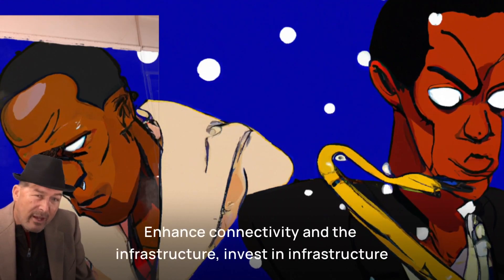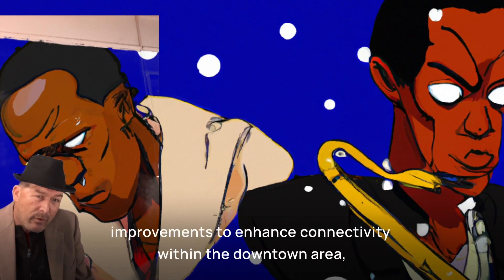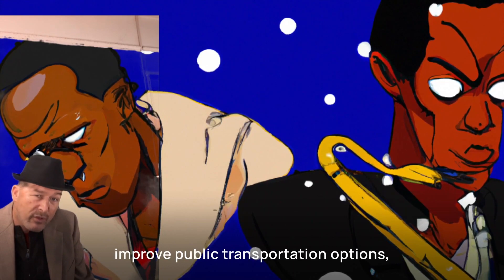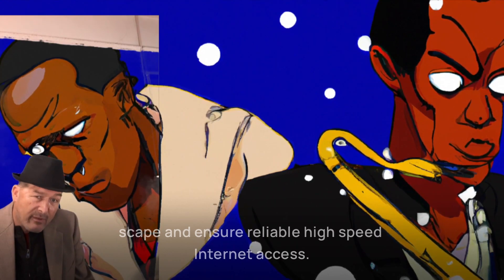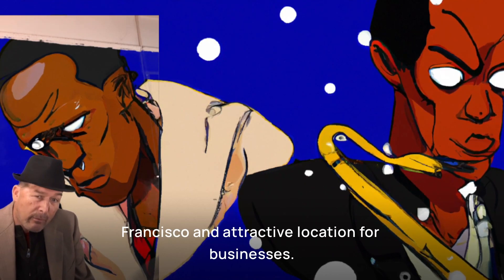Enhance connectivity and infrastructure. Invest in infrastructure improvements to enhance connectivity within the downtown area. Improve public transportation options, develop pedestrian-friendly streetscapes, and ensure reliable high-speed internet access. This infrastructure investment makes downtown San Francisco an attractive location for businesses.